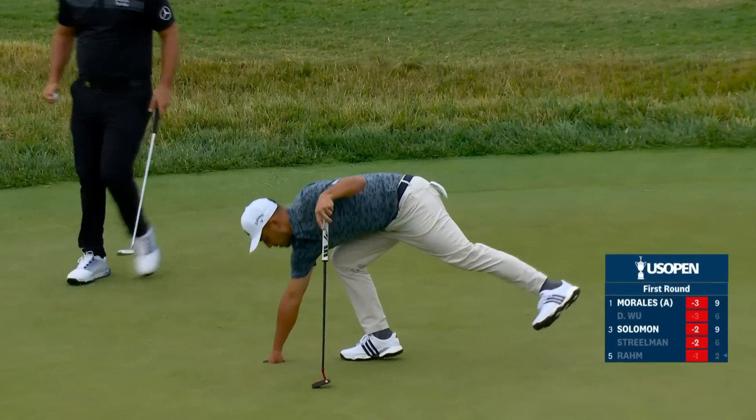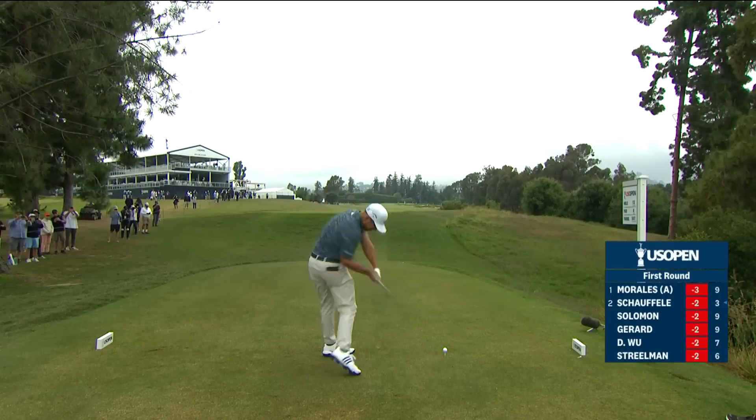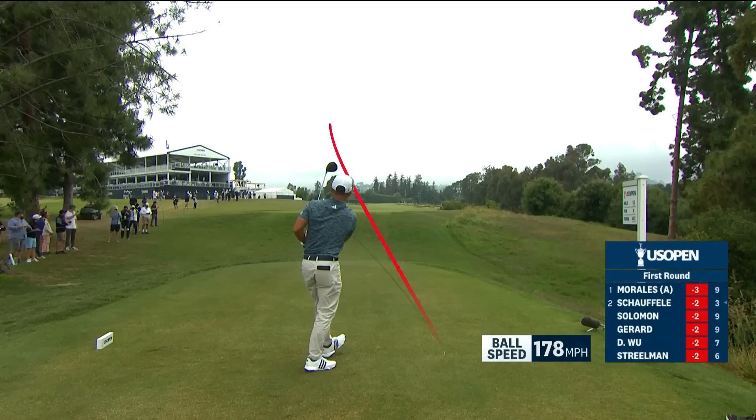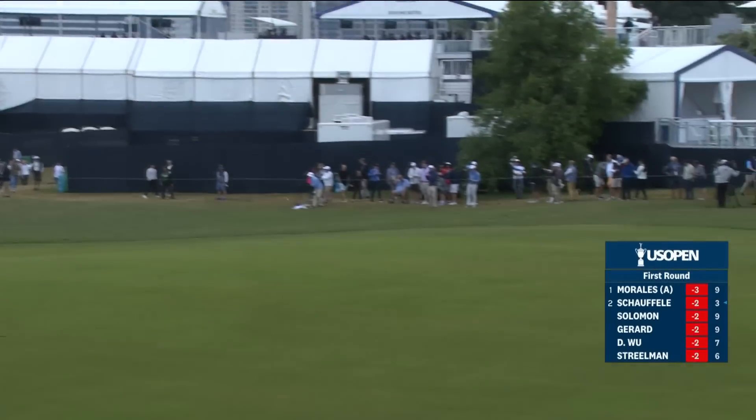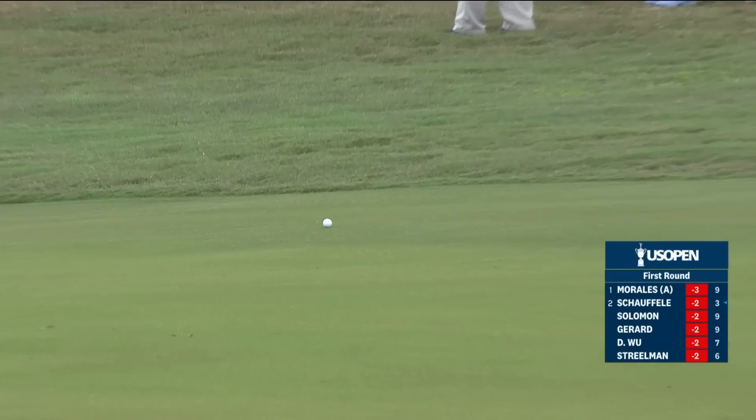That's got some speed coming down that hill — surprisingly so. Such a hard fairway to hit. You've got to keep it up the left side; anything in the middle goes down into the deep stuff. That's up the left side — the ball needs to keep cutting. I heard him say 'please' — and the golf ball listened. Ask nicely and you shall receive.